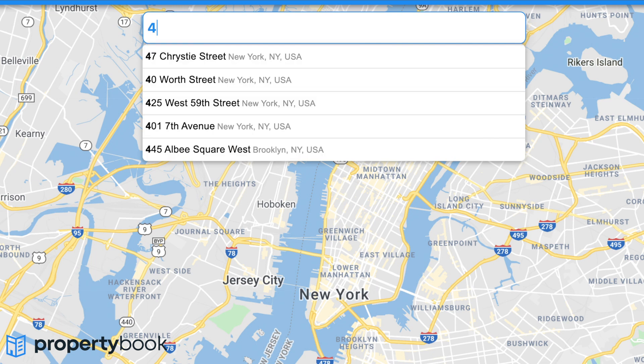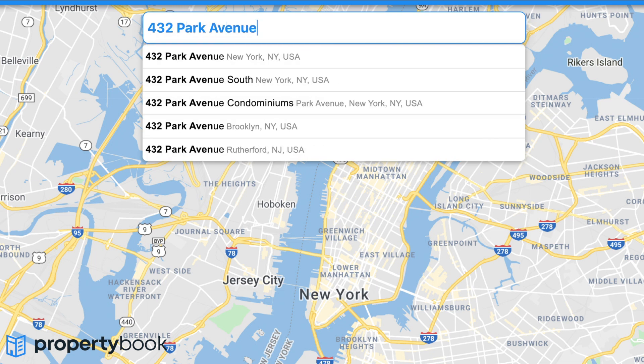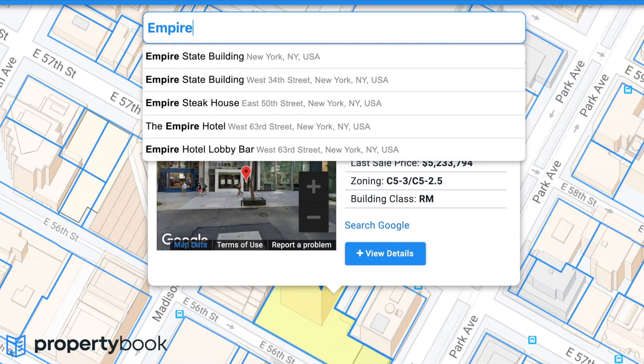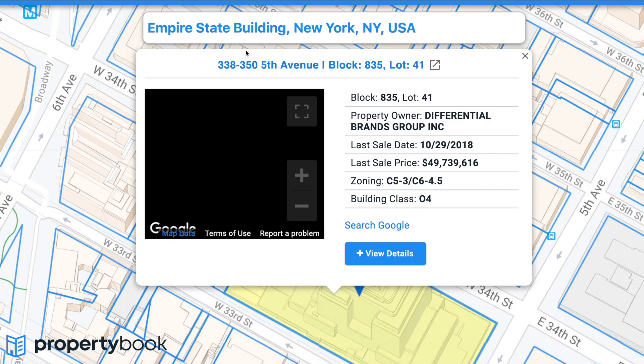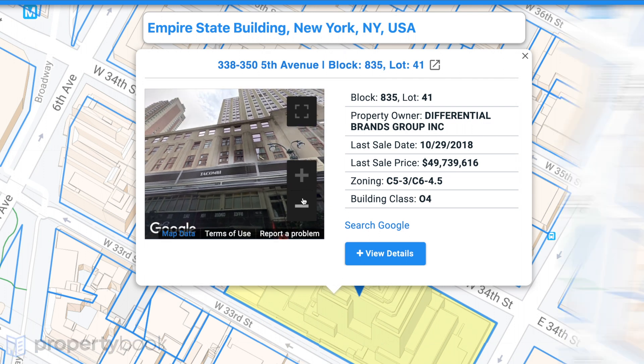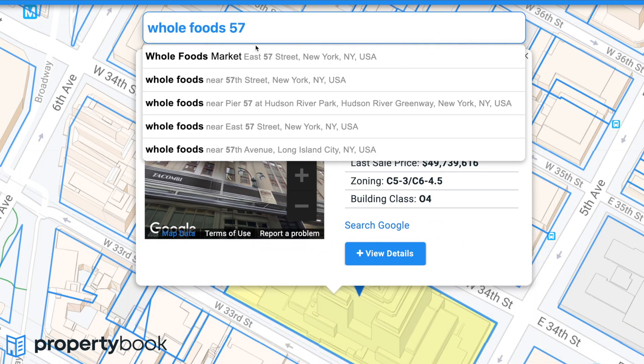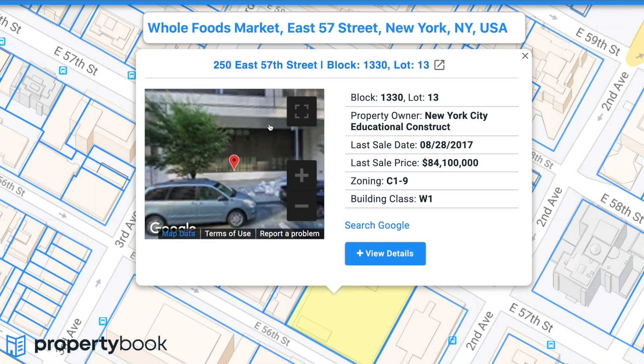Search by property address, building name, business name, or place.